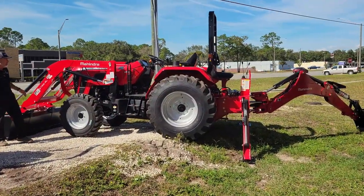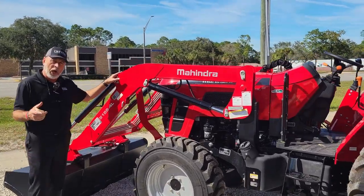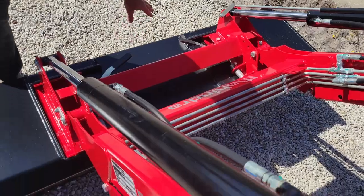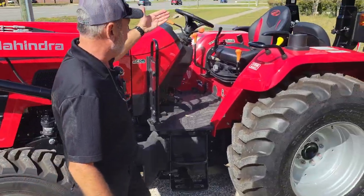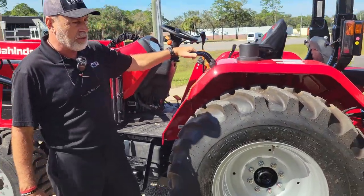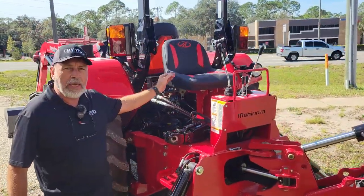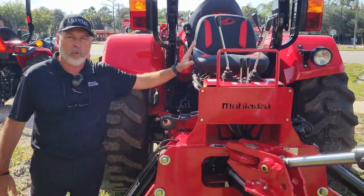This is another one of our packages — the 5145 Mahindra, a 45-horse tractor. No DEF, no regen on this tractor. It has the loader with a quick-disconnect universal skid steer attach bucket. This tractor is a fully shuttle-shift tractor, so you can go forward and reverse right here on the column. We have this tractor coupled with a 65B backhoe, as you can see here. This backhoe has its own dedicated seat — it's not a swivel seat from the front.